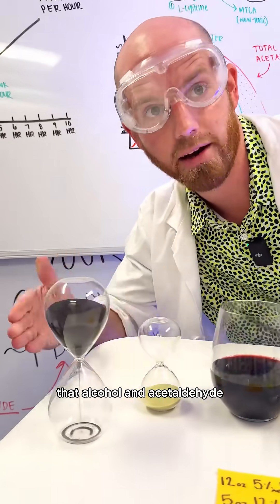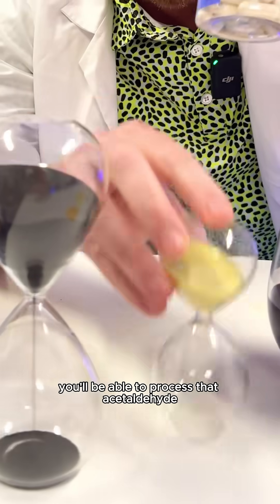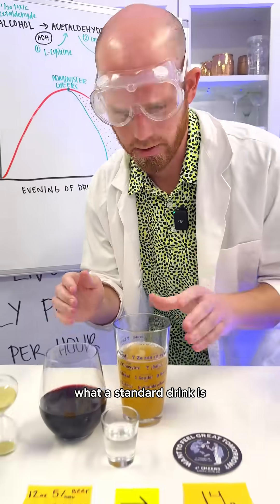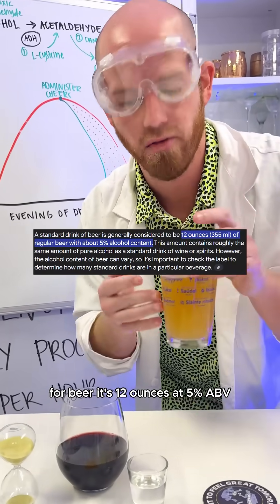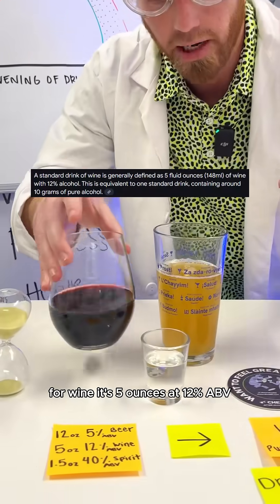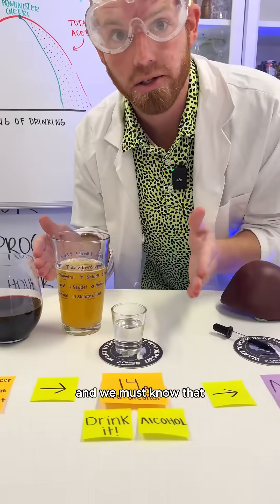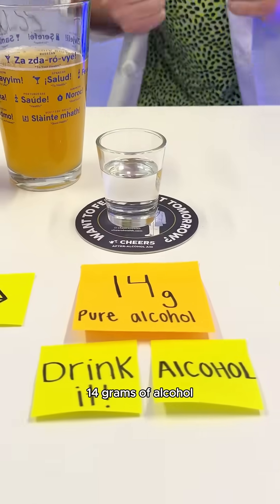So rather than processing that alcohol and acetaldehyde normally, by using Cheers you'll be able to process that acetaldehyde and alcohol at a more efficient rate. But first, we need to know what a standard drink is. For beer, it's 12 ounces at 5% ABV. For wine, it's 5 ounces at 12% ABV. And for spirits, it's 1.5 ounces at 40% ABV. And we must know that one standard drink contains 14 grams of alcohol.